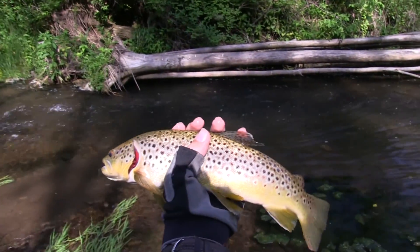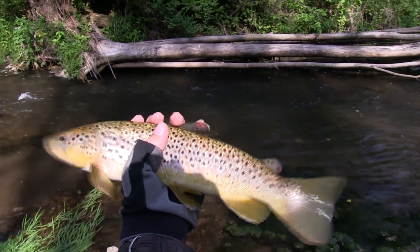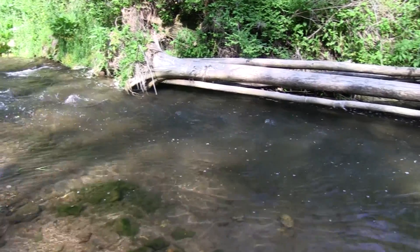Fourteen inches from that spot — he's pretty big. That's where I caught him.